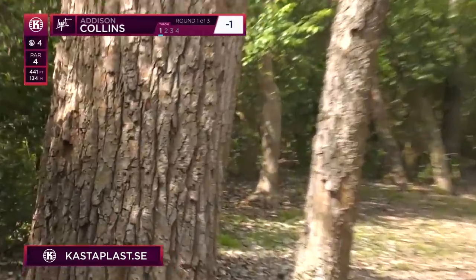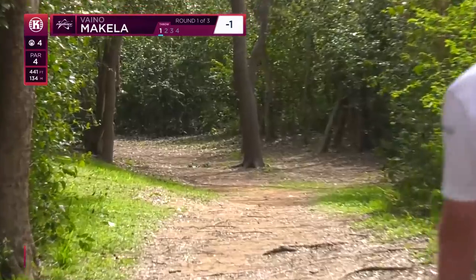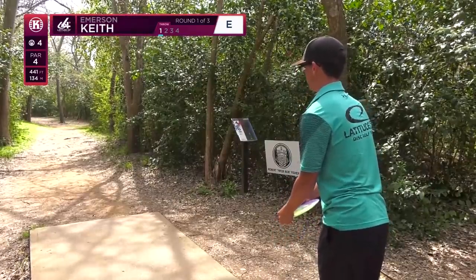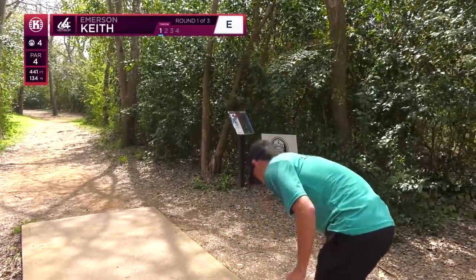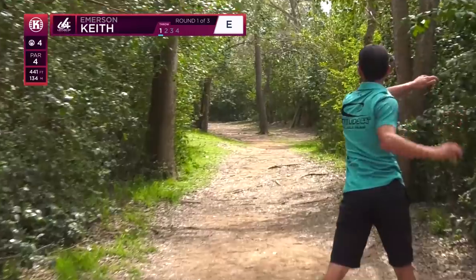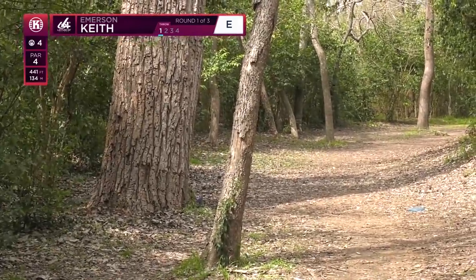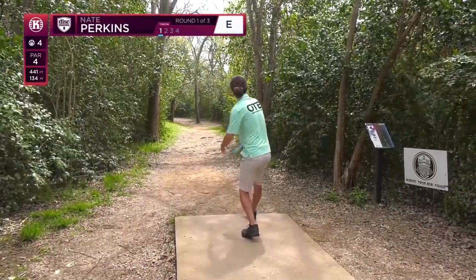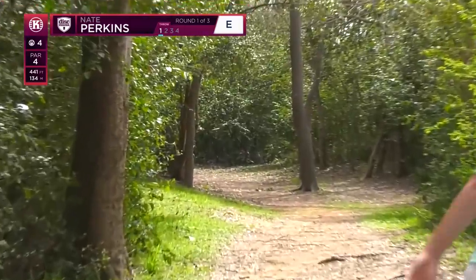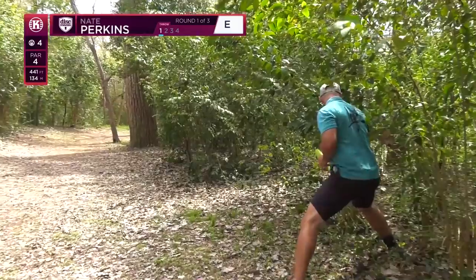Addison going with a flexing sidearm, but he puts a little bit too much turn on it — he was wanting that to hyzer back around the corner. Vino's going standstill with something stable and slow right there — good little kick off that tree. He's going to be in prime position right there. Vino looked upset about that release, and maybe that was because he knew it was a little right, but good kick there. Emerson actually went a little bit faster — I'm going faster here as well, throwing an FD from Discmania. That was a beautiful hyzer flip.